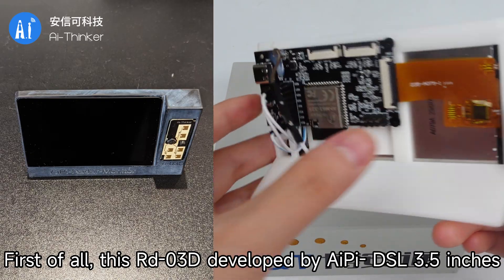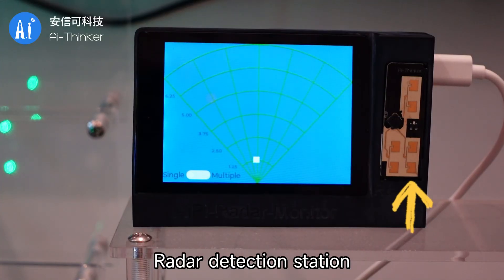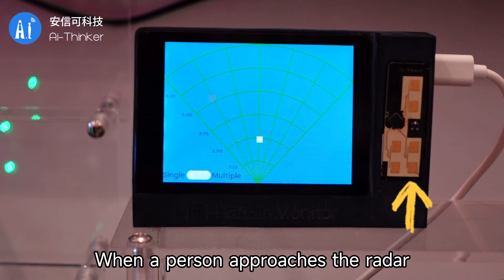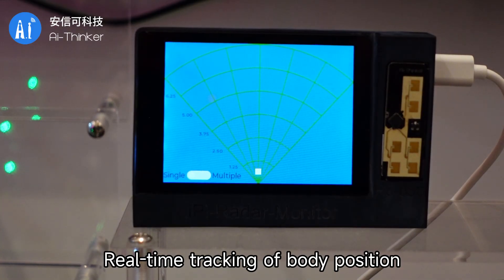First of all, this is the D03D developed by AIPyDSLD, 0.5 inches, a radar detection station. When a person approaches the radar, the corresponding white dot will be displayed on the screen, enabling real-time checking of body position.